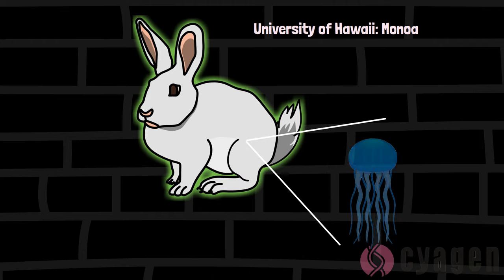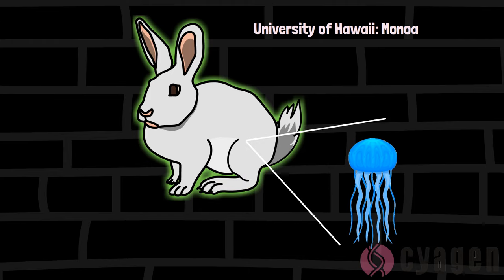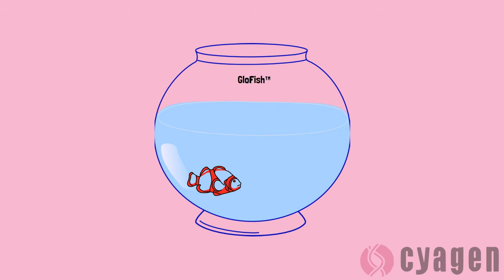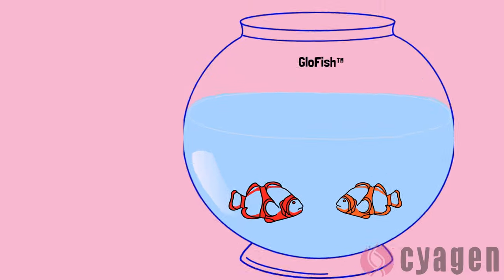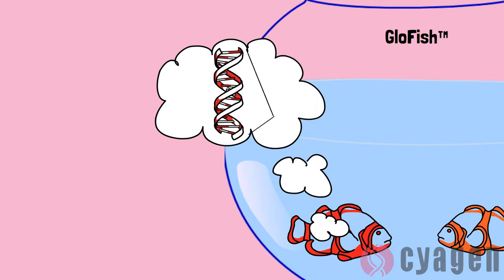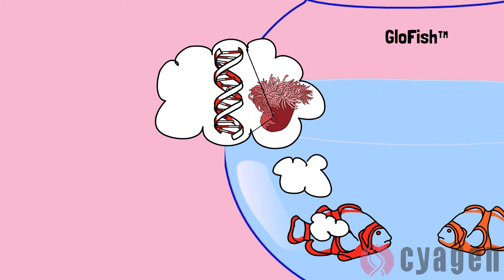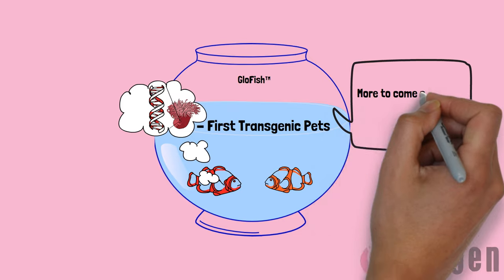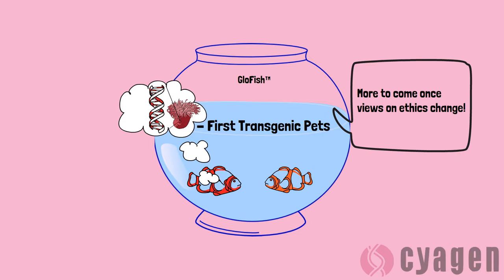Take, for example, the transgenic line of glow-in-the-dark rabbits created at the University of Hawaii, Manoa, using genes from jellyfish. Or how about glowfish, as they're called? These fish have been genetically modified by scientists into fancier, more colorful versions of themselves by using genes from other organisms, such as sea anemones. These are known as the first transgenic pets, and there are likely to be many more to come once people's ideas around ethics change.